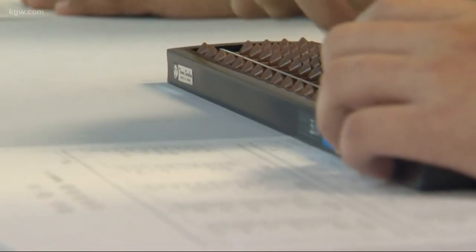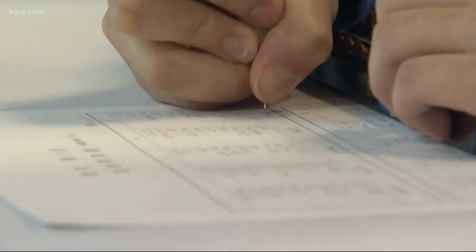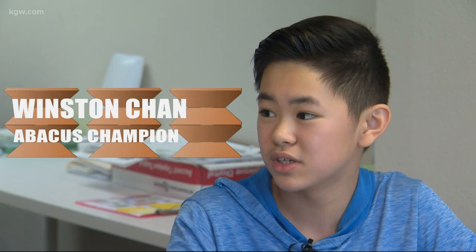I really enjoyed the abacus starting when I was around 6 or so. And then I got really good at it around 7 or 8 and I started joining competitions nationally and internationally. And it got really fun.